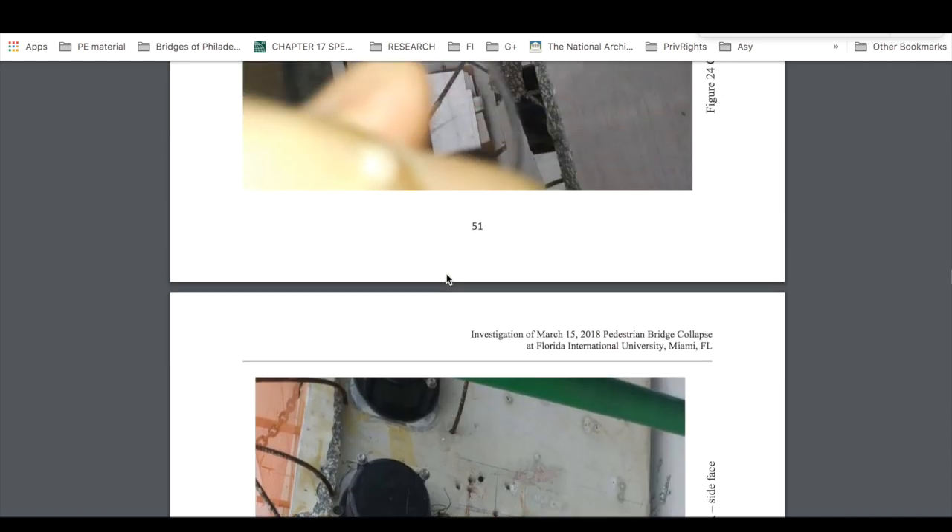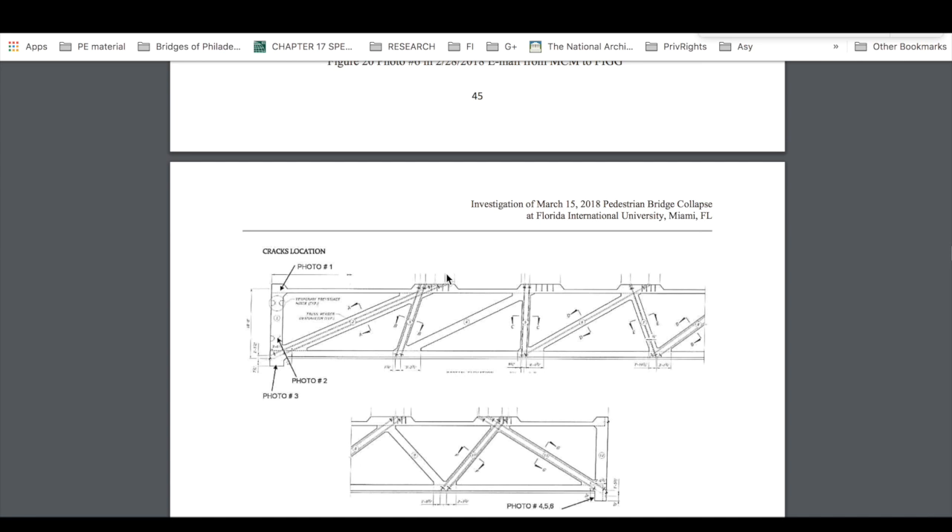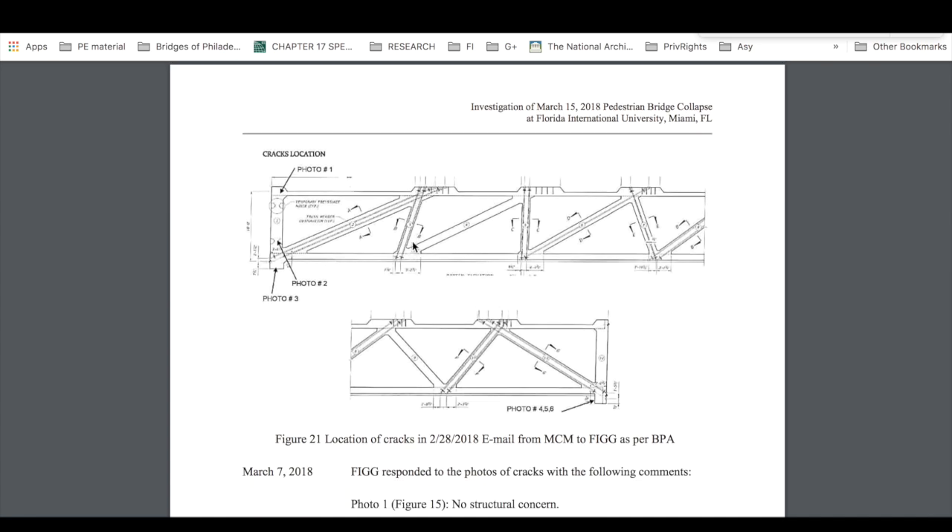When it de-tensioned, the forces that were acting as an anchor back there — members 11 and 12. If you picture it as a whole now, the whole structure — it's holding it back, it's the tie back. It's like these are the uprights. Think of this as an upright, and this along here is the anchor point.